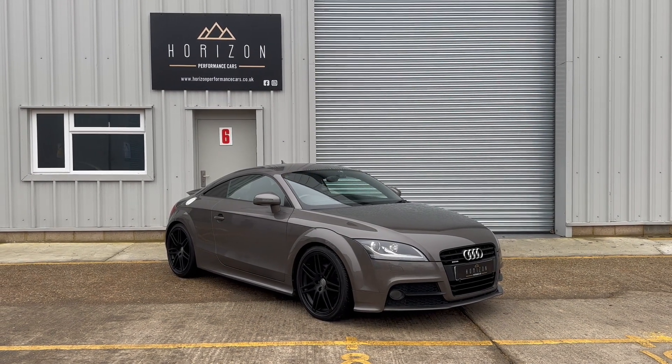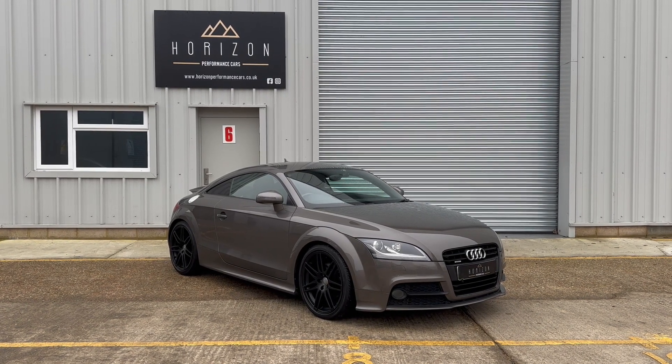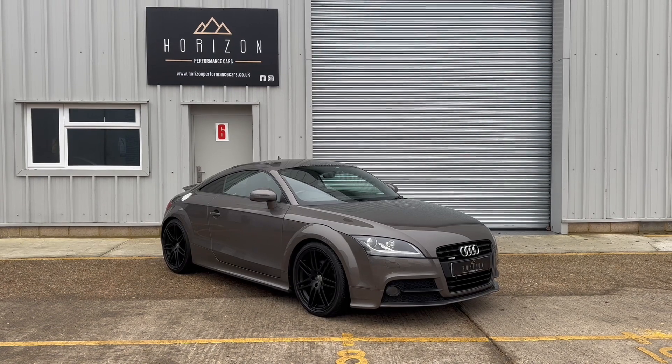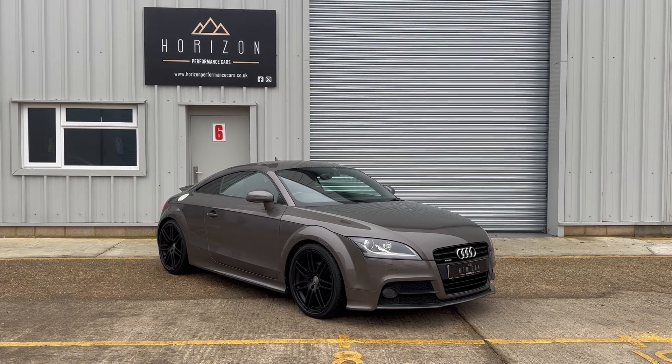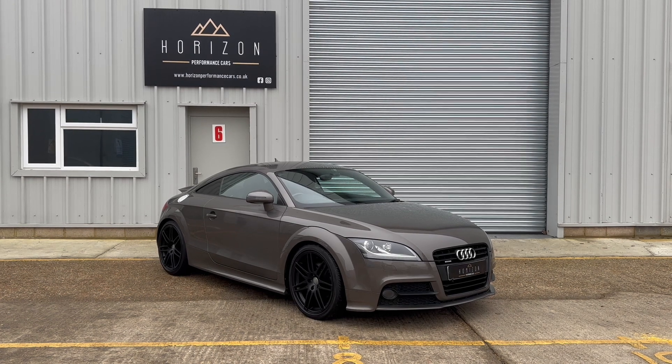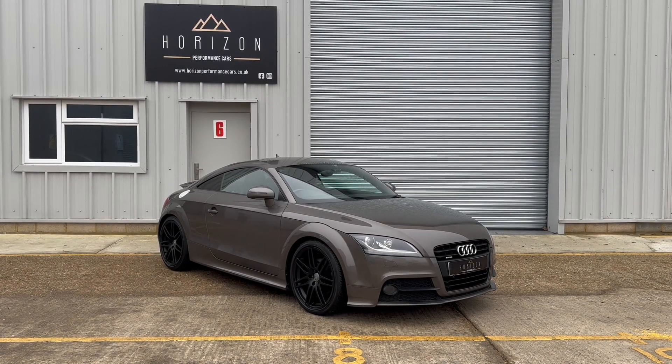Hello, welcome to Horizon Performance Cars and this introductory video to our Audi TT S-Line Black Edition. This is the 2.0-litre petrol TFSI engine with a DSG gearbox and the Quattro 4WD system. It's a 2013 on a 13 plate.